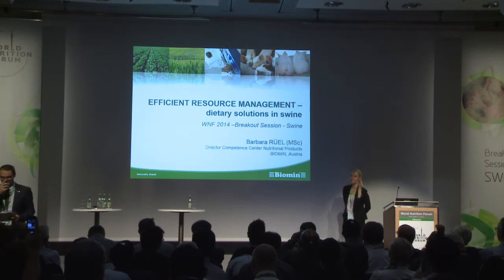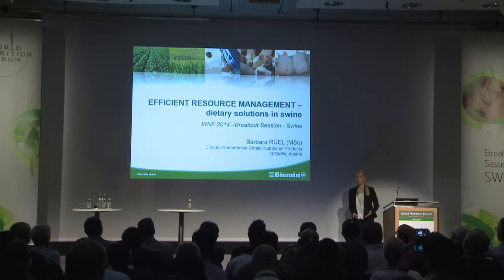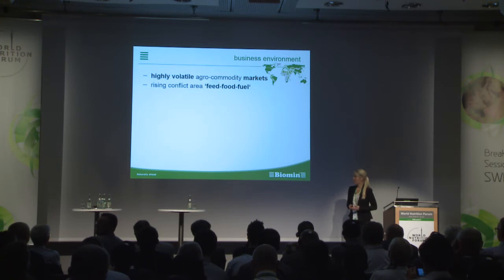Thank you, Franz. Good afternoon, ladies and gentlemen. It's a pleasure for me to open here the second part of the swine session. As mentioned by Franz, my topic is Efficient Resource Management: Dietary Solutions. If we talk about efficient resource management, we have to take a look at our business environment, because this is hardly influencing our business.